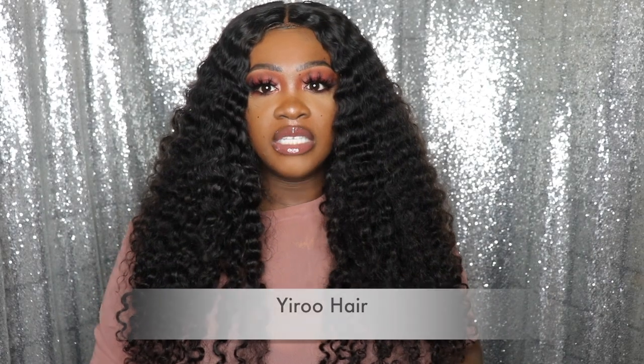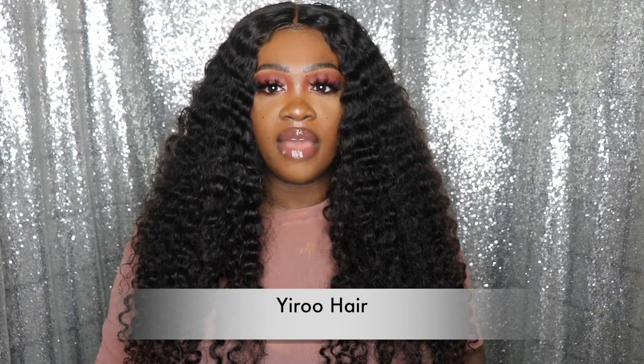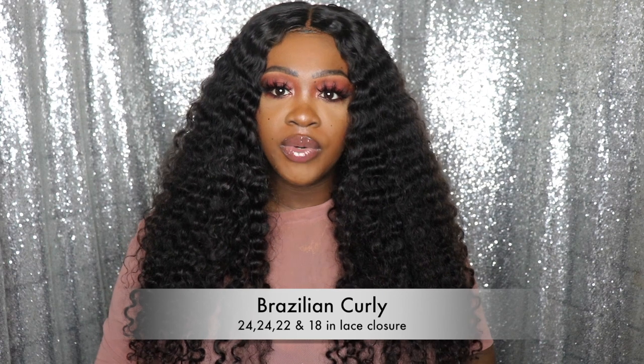This hair is from Yarou Hair and it's their Brazilian Curly. I have only three bundles and a closure — two bundles of 24 inches, one bundle of 22 inches, and an 18-inch matching lace closure.